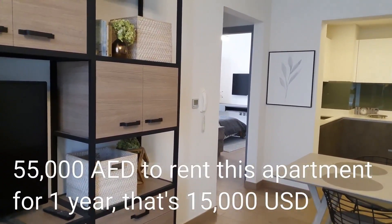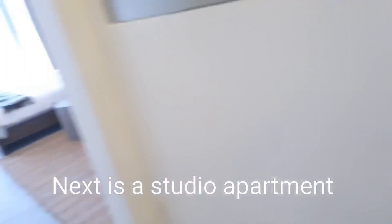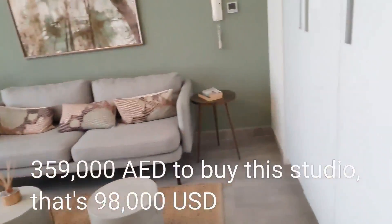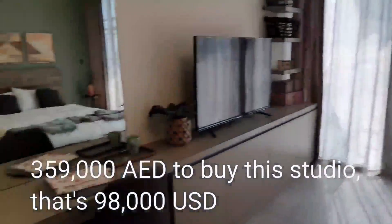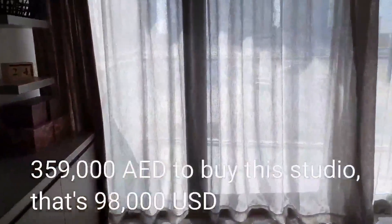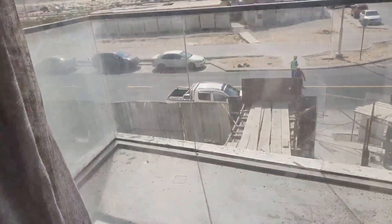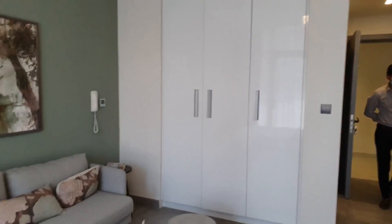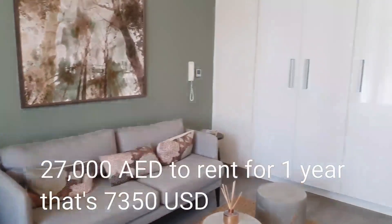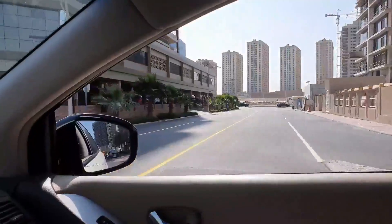Now this is the studio apartment — neat little kitchen, bathroom, and a lounge with a bed. It actually has a better balcony where you could put a table and chairs, and there are built-in cupboards. The pricing for studios is 359,000, and the current rental return is around 27,000 to 29,000 per year.